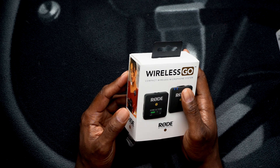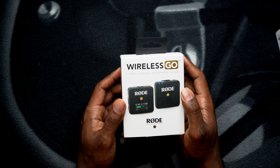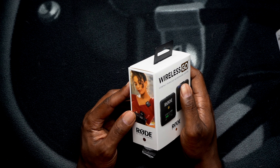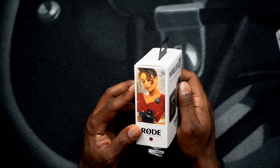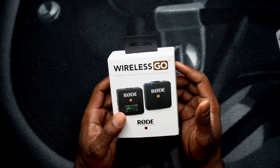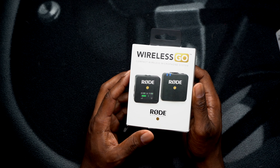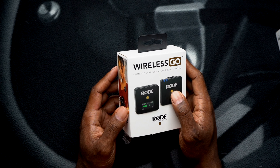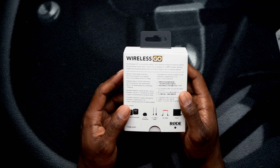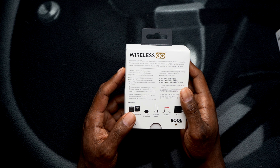Today's video is just a quick unboxing of the Wireless GO Compact Wireless Microphone by Rode. They're like a leader in the industry when it comes to audio quality. I know this product came out last year, so I'm a little late to the party for sure. But I'm going to be honest with you — these things are so hot they can't keep it in stock. Best Buy, B&H Photos, B&H Videos...